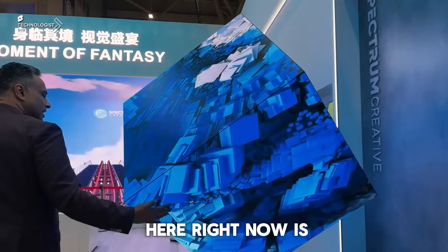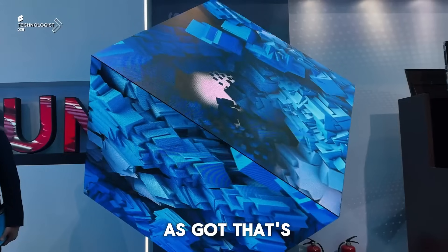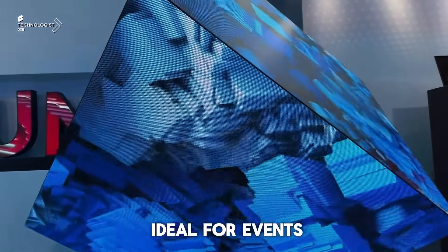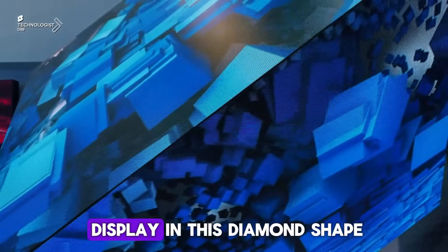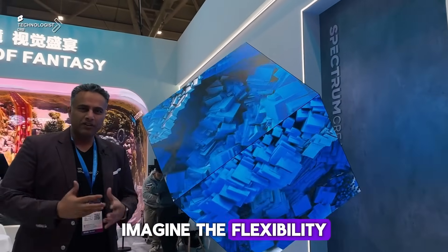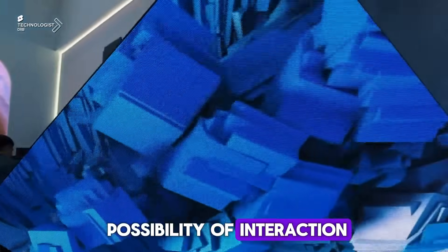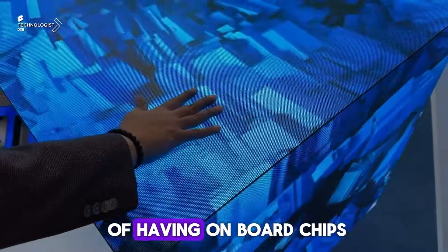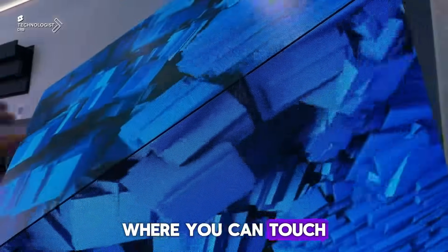What you're seeing here uses COB as well as GOB technology — ideal for events. You're looking at a motorized base and a display in a diamond shape. Imagine the flexibility with the speed and the possibility of interaction. This has the capability of onboard chips which can give you interactivity where you can touch and trigger content.